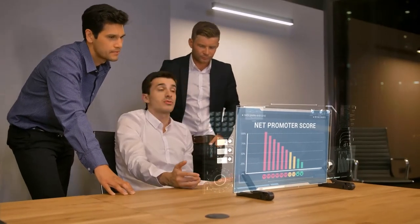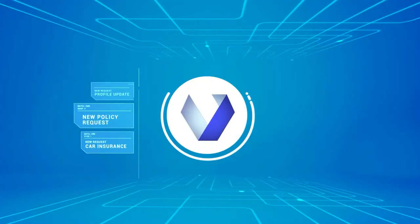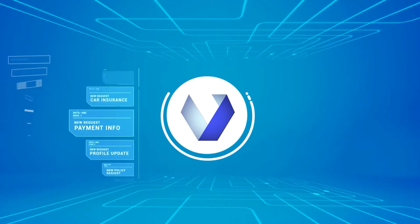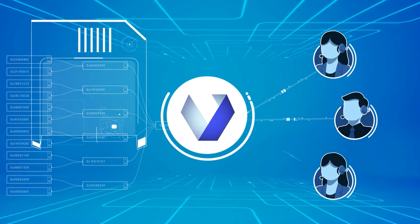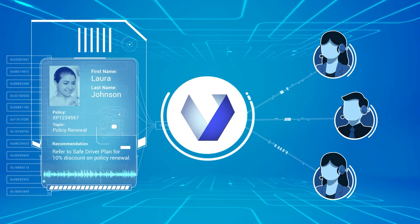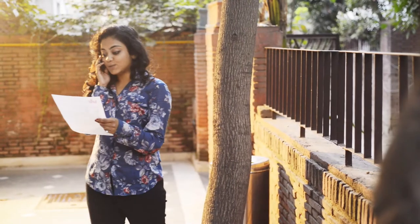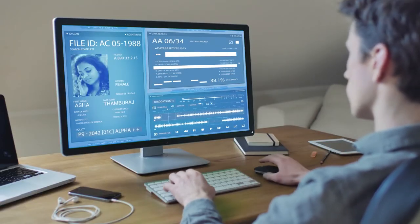There has to be a better way — and there is, with Veritone. Veritone's Contact Center AI puts sophisticated artificial intelligence technology on the front lines, side-by-side with agents to figure out who customers are, what they want, and how to best deliver it, so that common concerns can be resolved quickly and automatically, and deep customer insights can be passed on to agents so they can tackle more complex issues.